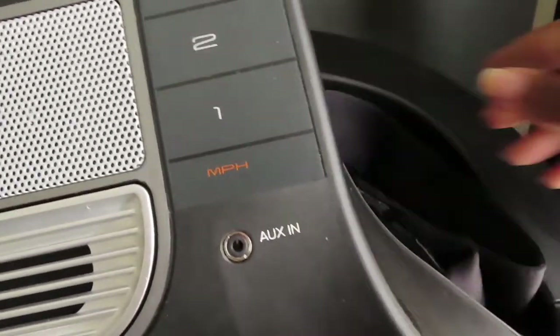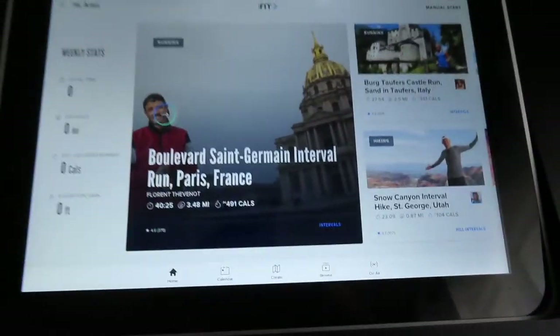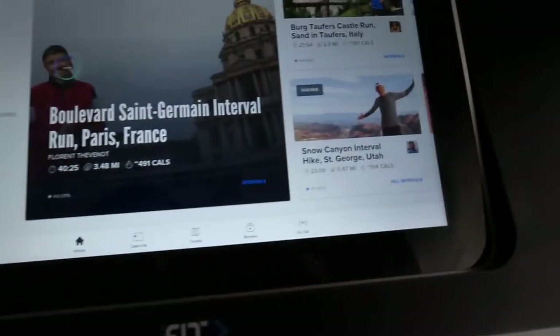Anyhow, we're talking about the treadmill here — I absolutely love it. It keeps your weekly stats. You can virtually travel around the world anywhere, and there's a calendar on here too.